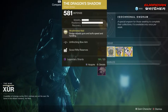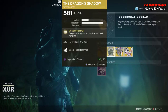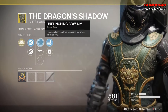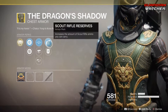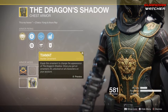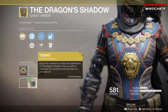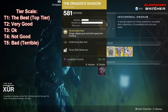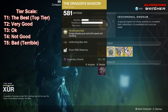We're going to start with the Dragon's Shadow. The intrinsic perk is Wraithmetal Mail, which dodge reloads guns and buffs speed and handling. Then we have Unflinching Bow Aim, Unflinching Fusion Rifle Aim, Unflinching Sniper Rifle Aim, Scout Rifle Reserves, and Special Ammo Finder. It also has an ornament called Timex. This is an okay exotic — I'm probably going to give this a 2.5 in PvE and a Tier 3 in PvP. There are better exotics out there, so I probably wouldn't waste my time with this.